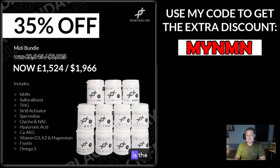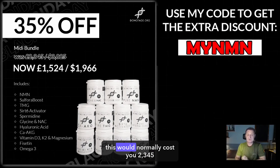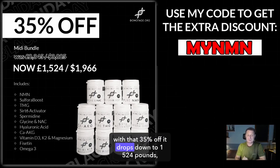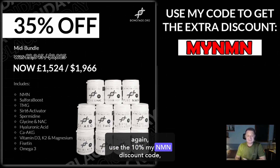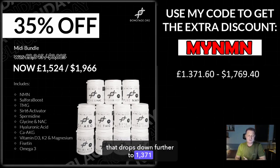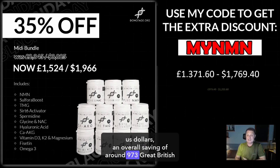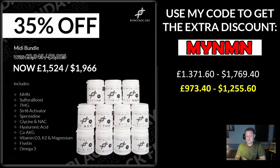The next bundle is the MIDI bundle — again, pause the video to look at the details. This one is 35% off. It would normally cost £2,345, around $3,025. With that 35% off, it drops down to £1,524, that's around $1,966. Again, use the 10% MyNMN discount code — that drops down further to £1,371 Great British Pounds, which is around $1,769. An overall saving of around £973 Great British Pounds, which is a saving of $1,255 US.